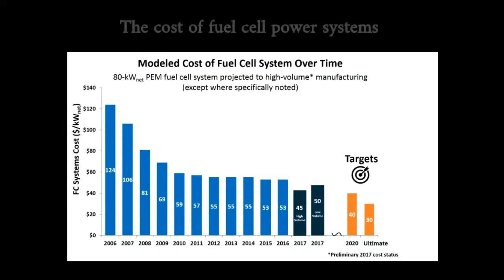The cost of fuel cell power systems must be reduced before they can be competitive with conventional technologies. Currently, the costs for automotive internal combustion engine power plants are about $25 to $35 per kilowatt. For transportation applications, a fuel cell system needs to cost $30 per kilowatt for the technology to be competitive.